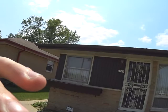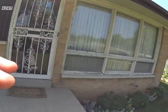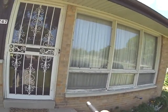The soffit looks good from under here. We need to scrape and paint these windows.